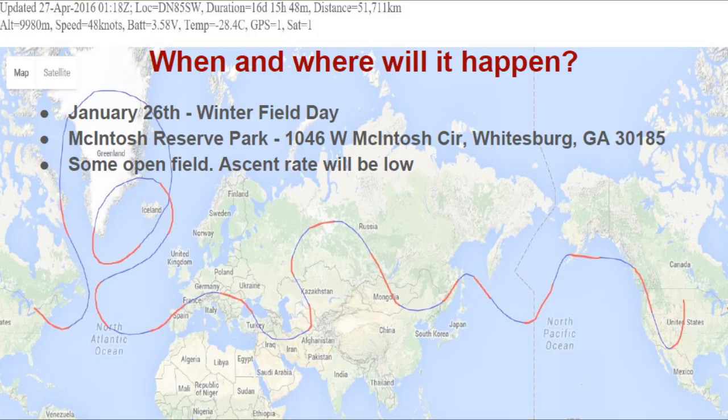When and where will this happen? January 26th and 27th is the date for Winter Field Day this year. The West Georgia Amateur Radio Society will also have our Winter Field Day at that time, and we hope to launch this balloon on that Saturday the 26th. Our Winter Field Day will be at McIntosh Reserve Park and we plan to launch in some open field. The ascent rate on this balloon will be very low, so we will need lots of room to launch.